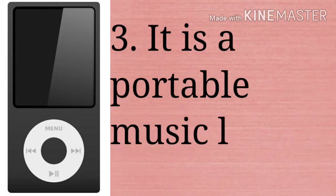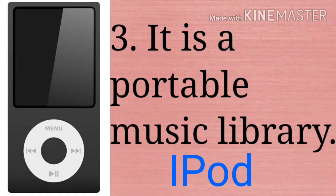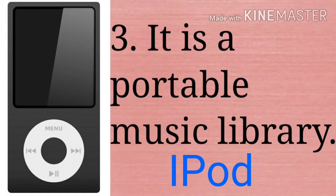iPod. It is a portable music library and portable media player. It was designed by Apple company.